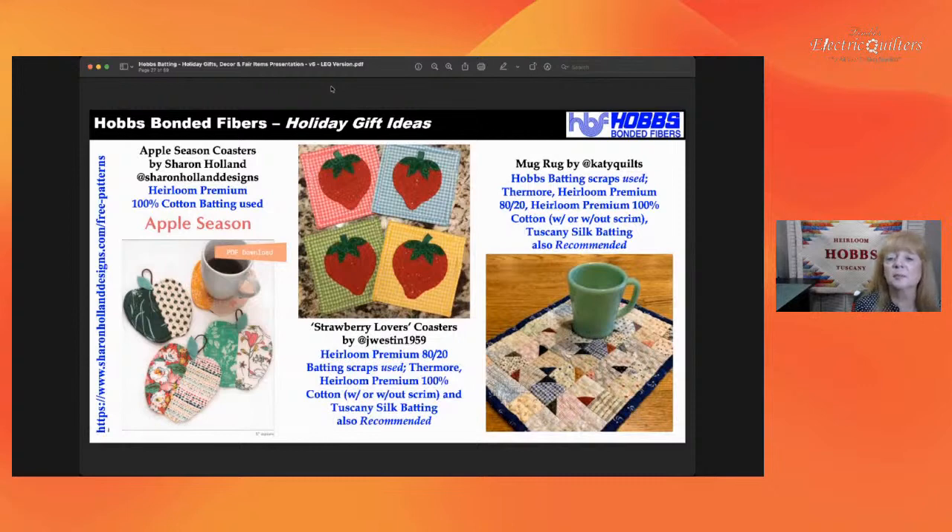Lots of coasters — someone asked earlier about mug rugs. The mug rug on the right was made with all different batting scraps pieced together. Make the mug rug a little bigger so someone can set cookies or toast on it, or use it for a large soup bowl. In the middle are the Strawberry Lovers Coasters — you could make those any kind of shape. On the left, Sharon has a free pattern for apple-shaped coasters, but you could make them any shape you want with templates or by drawing shapes. All of us can always use more coasters — put two to four together, tie with a ribbon, and it makes a really wonderful gift.